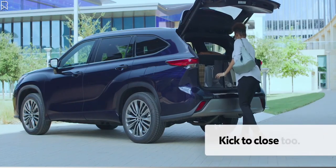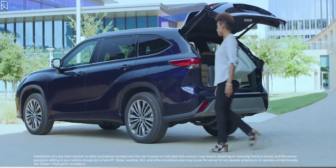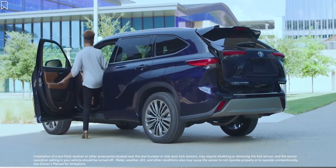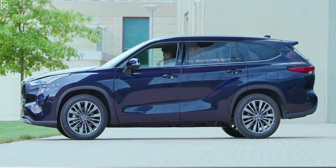This system can also close the liftgate simply by doing another kick motion. Finally, please note that if you have a tow hitch installed, it will interfere with the kick sensor functionality, and we recommend turning the sensor off in that case. And that's all there is to it. With Highlander, convenience comes naturally.